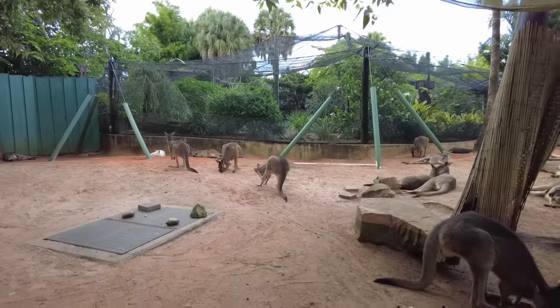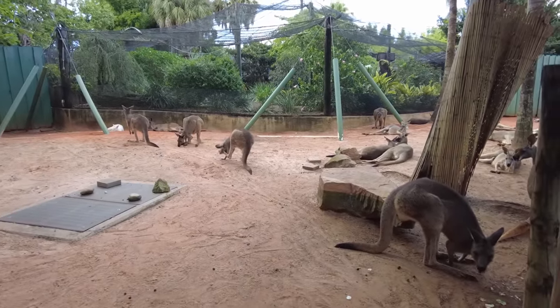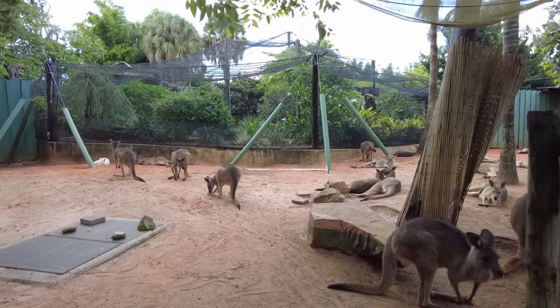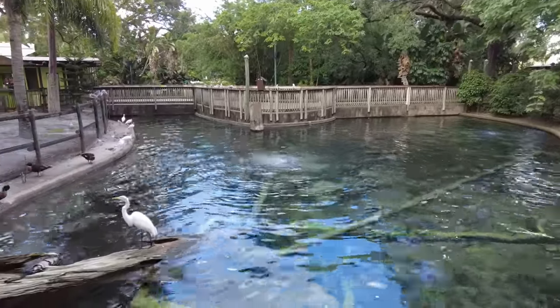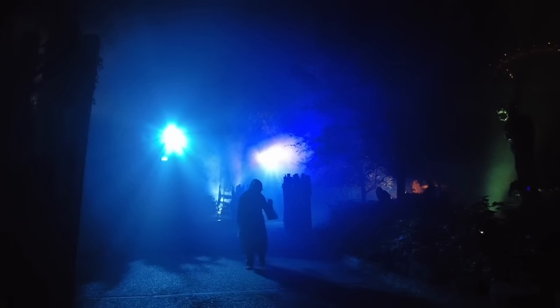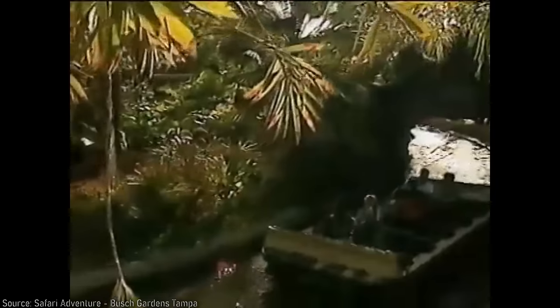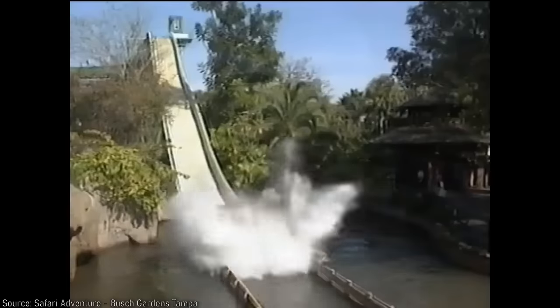Nearby is Kangaloom, an interactive exhibit that allows you to get close to and feed kangaroos, as well as observe various Australian birds like emus. The boardwalk structure used here originally led to the Panda Exhibit, and the actual building was reused for small animal exhibits through the 90s, until it was repurposed to contain scare mazes for Howl-O-Scream sometime in the late aughts. In 1989, the African Queen boat ride closed, and a new thrilling attraction, the Tanganyika Tidal Wave, miraculously opened in July of the same year as the newest addition to Stanleyville.